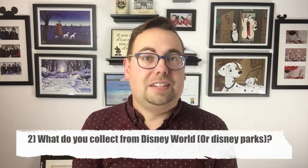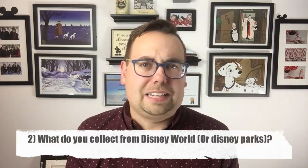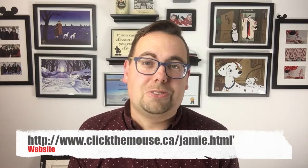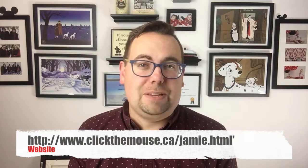What would you like a review of? What kind of tips do you need when heading to the Disney parks? And secondly, what do you collect when you come to Disney World or Disneyland? Do you collect Sorcerers of the Magic Kingdom cards? Are you a pin trader? Leave a comment below and let us know. If you're looking to plan a Disney vacation, consider contacting my wife Jamie at clickthemouse.ca — free Disney vacation planning. Check out our website at www.clickthemouse.ca. We will see you next week!